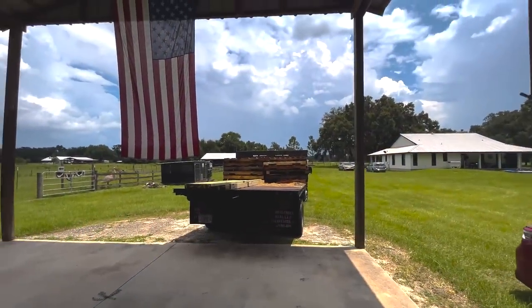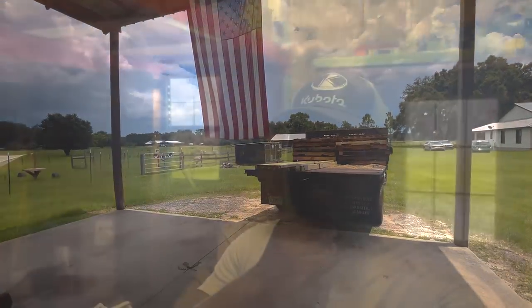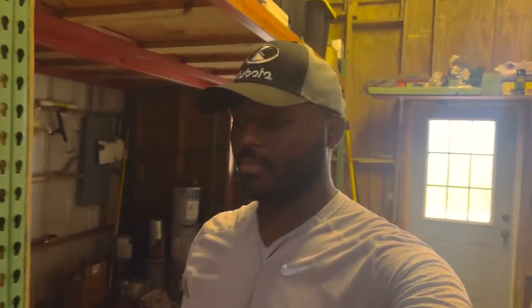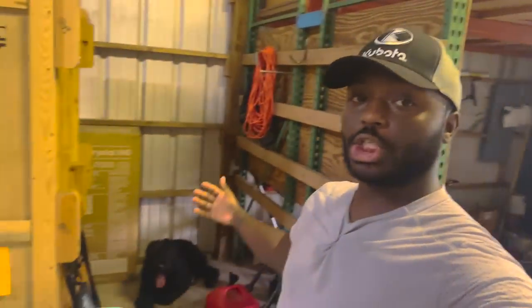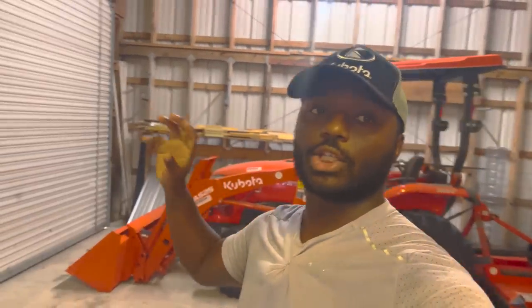We're here, about to unload it. I made it home with the delivery. The bad news is I'm in the shop with Achilles because the rain is just crazy right now. Can you hear it? I feel like I'm yelling just to make sure you can hear me.